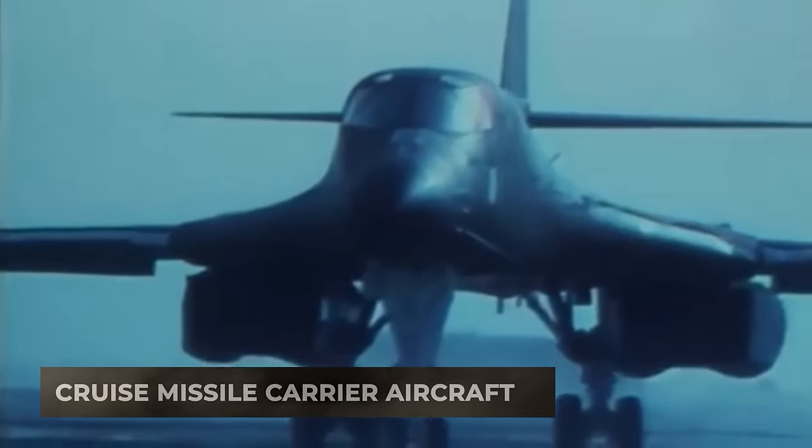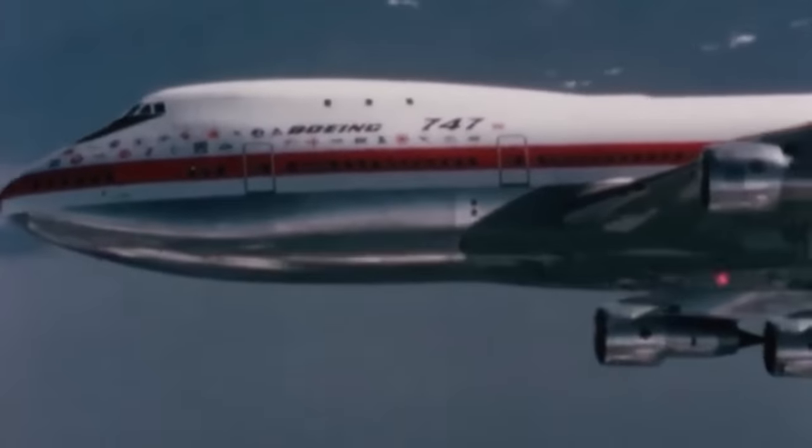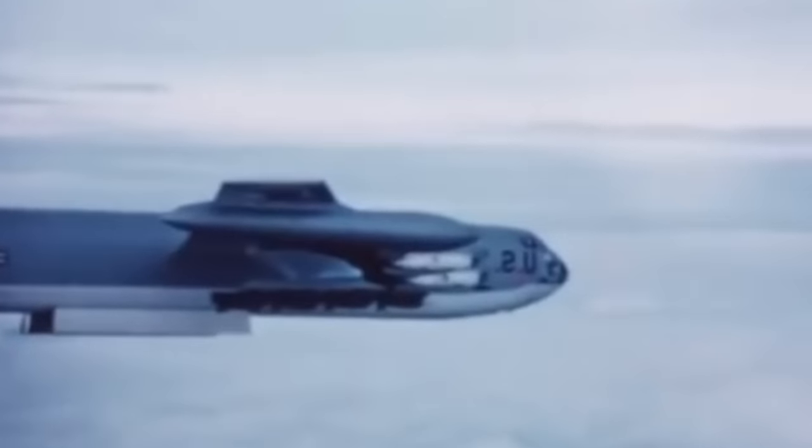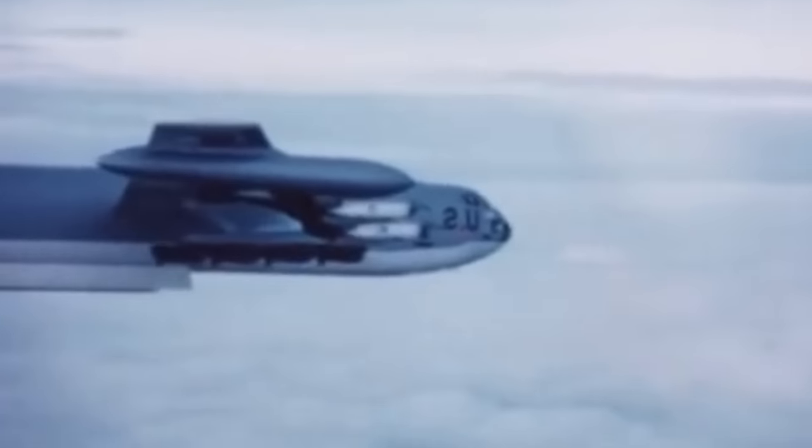This innovative concept involved converting Boeing 747-200 cargo airframes into specialized cruise missile launchers that could carry between 50 to 100 AGM-86 ALCM missiles.